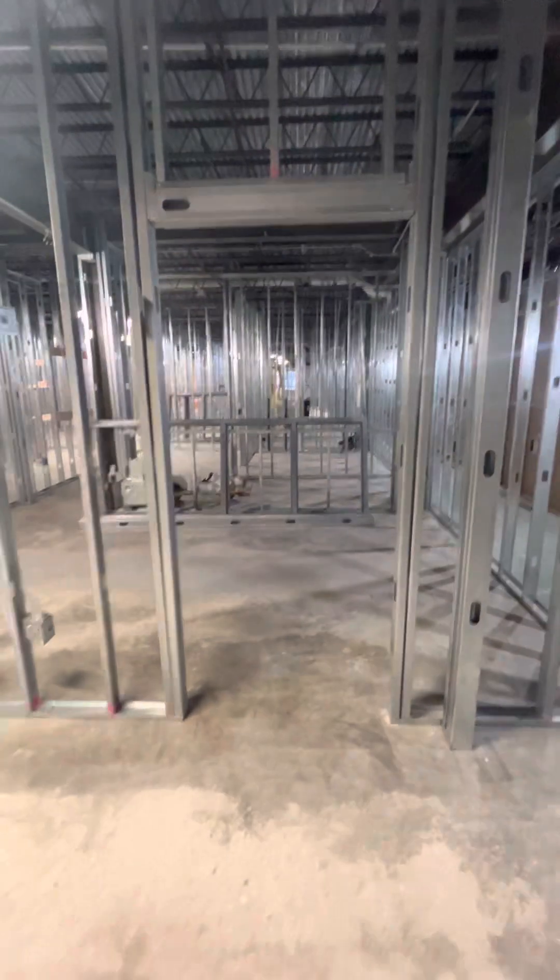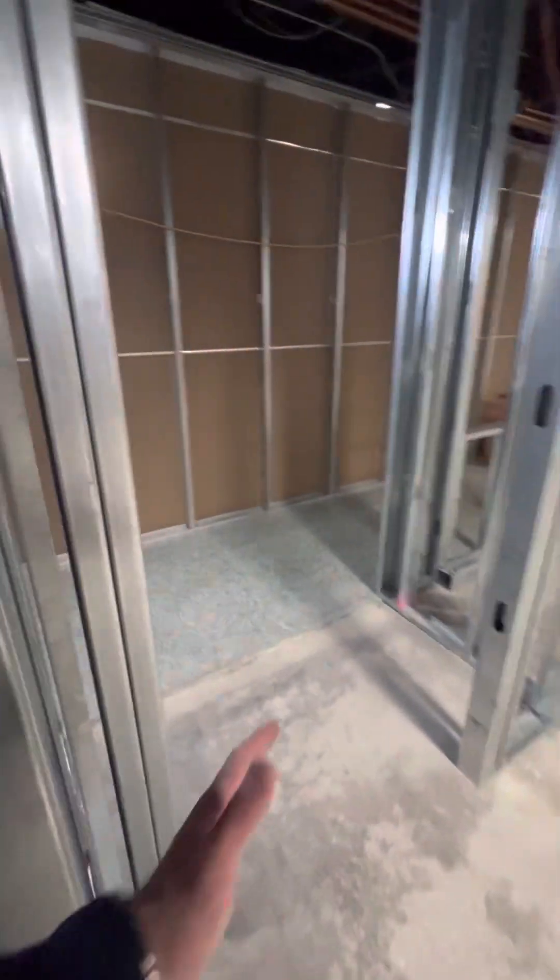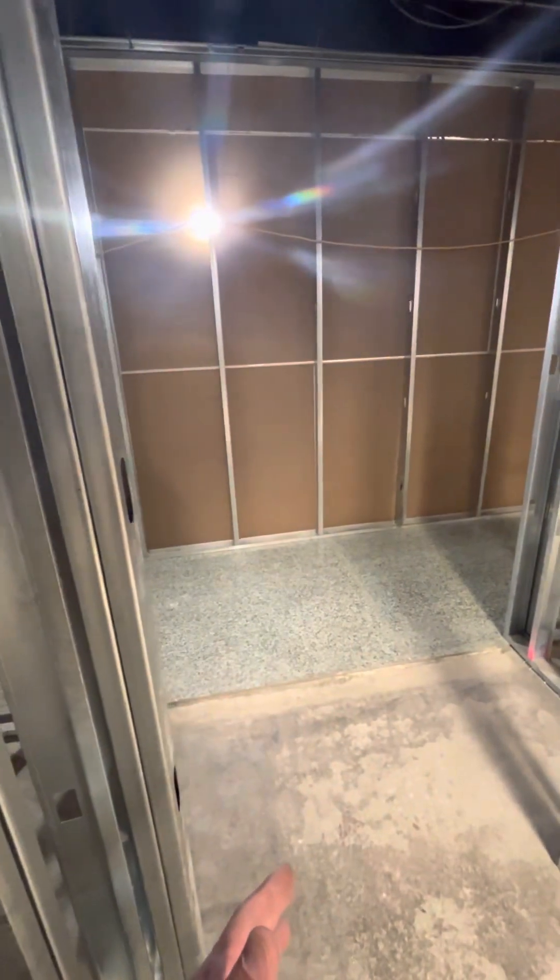This doorway here goes into our nurse's office, which is right off of the reception area and also right off the main doorway coming off of the hallway. Students come in and immediately go to the nurse's station. We have the reception area for the nurse, areas for beds and cots, a wellness area, a sick area, and a restroom in the nurse's office.